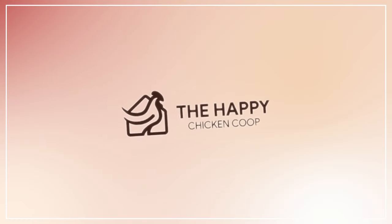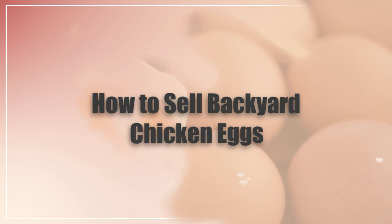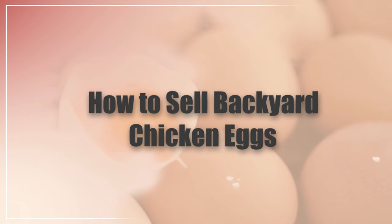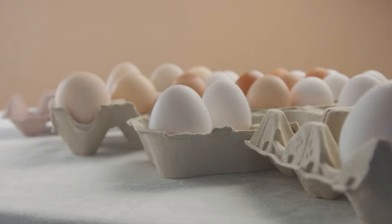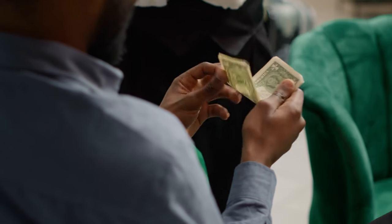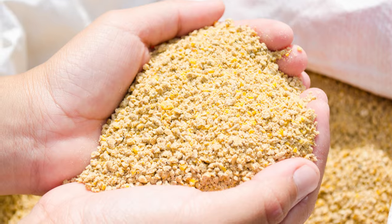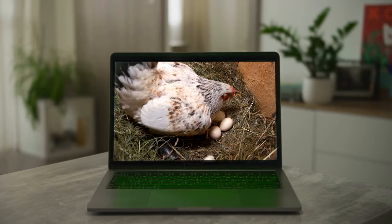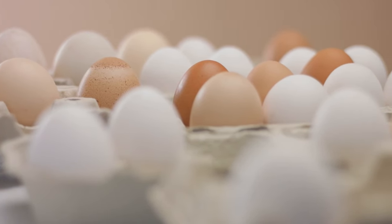Hi there! Welcome back to the Happy Chicken Coop YouTube channel. Thanks for joining us! Today we'll be talking about how to sell your backyard chicken eggs. But let's be honest, it's unlikely you will become a millionaire when you sell backyard chicken eggs. However, you should be able to generate a small income that can at least cover food costs. This video is going to be your basic primer on how to sell chicken eggs, whether you have a small amount every week or if you have a more significant amount for a farmer's market.